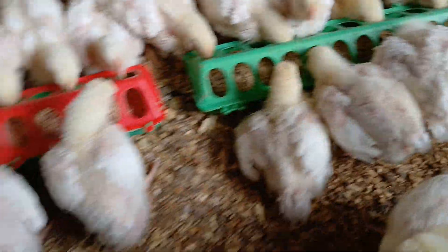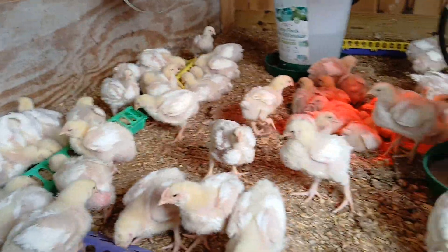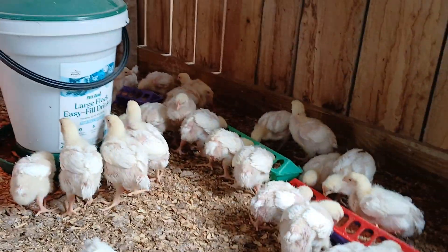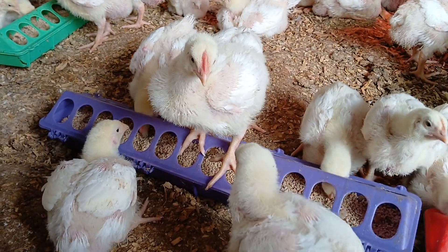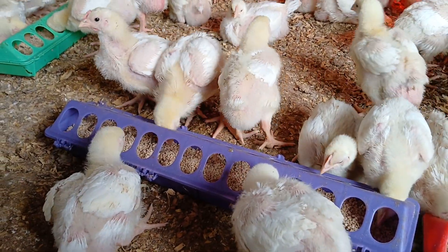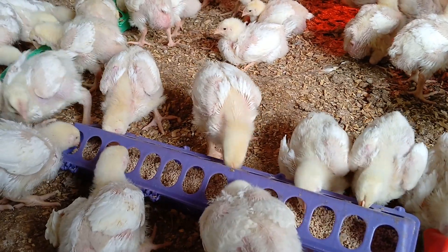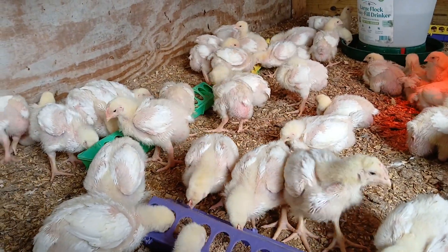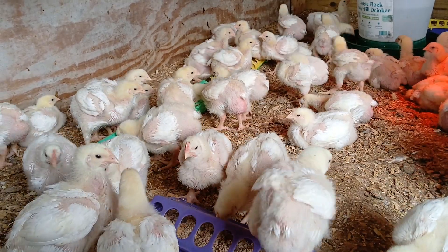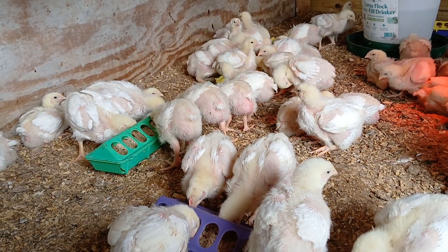We've also got large feeders ready to go in. The birds are eating at capacity and we're ready to be done with the baby feeder trays. Between the birds and the supplies, it's a balancing act with the amount of space we have. We have a lot of space to expand, but we need a little time — probably the weekend — to do that properly. With putting in bigger waters and bigger feeders and the birds growing, we basically just need to expand the footprint.